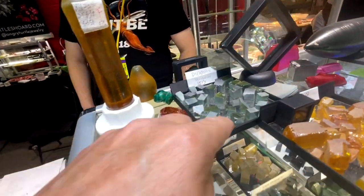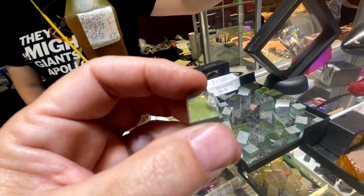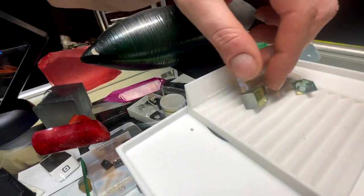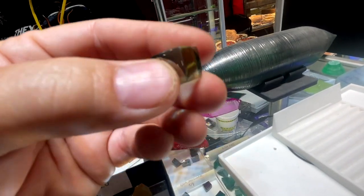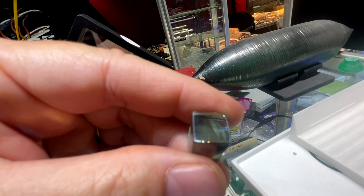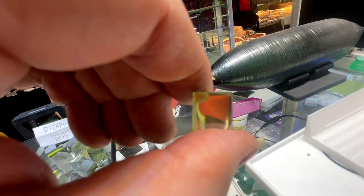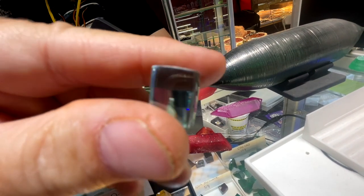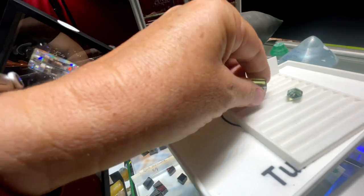And then this dichroic moissanite has two different colors. You can see it's easier on a polished one like this — down the length, it's yellow, and through the side, it's blue. And what you do when faceting it is orient it 45 degrees, so it's right between those colors, so one side's yellow and one side's blue, just to take advantage of that.